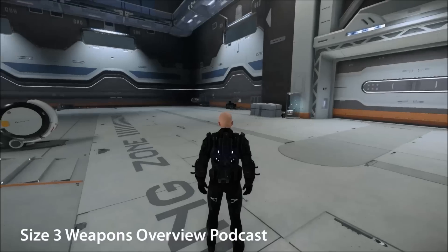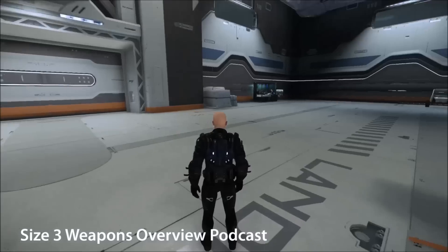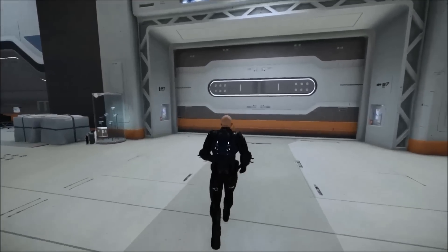Hello and welcome to another Star Citizen Podcast. Today we're looking at size 3 ship-mounted weapons and alternatives currently available, their strengths, weaknesses, and which are in my opinion the best.